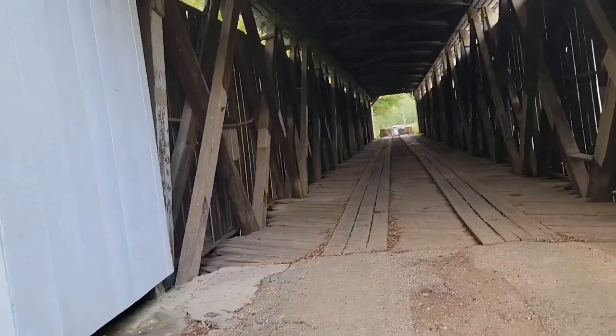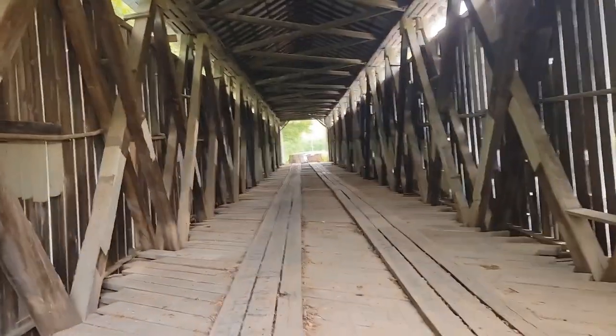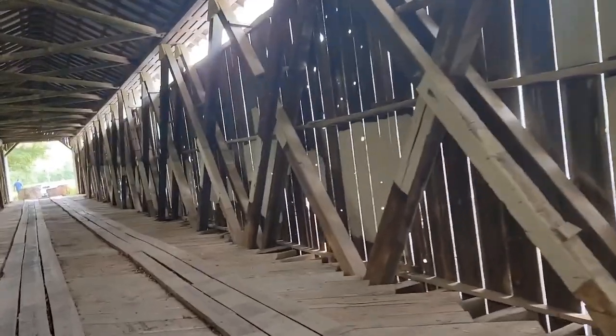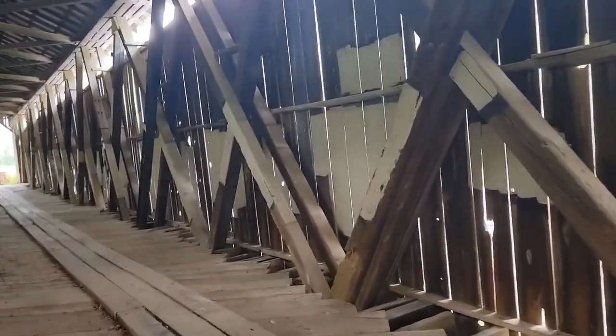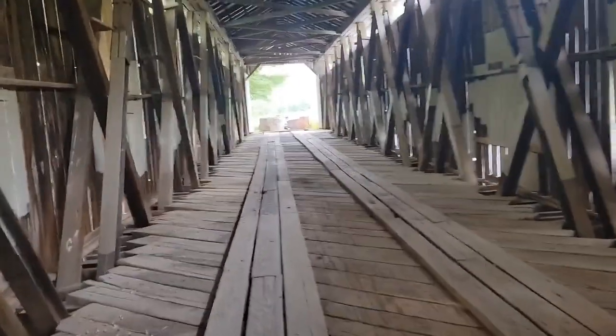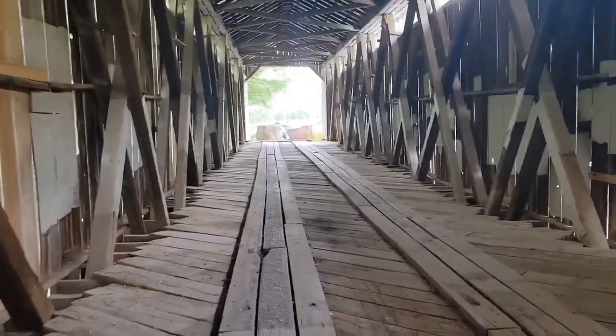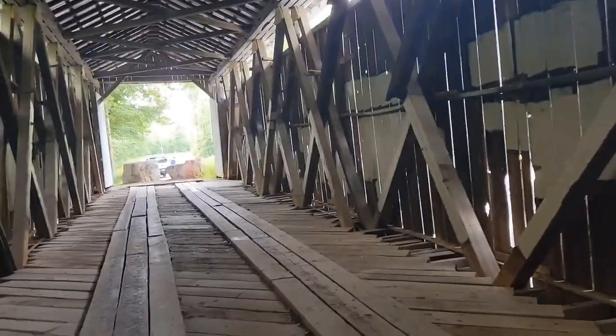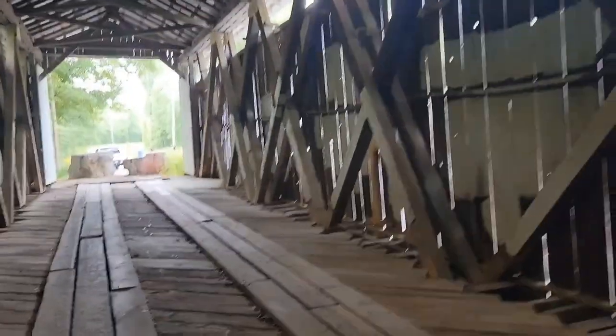I hope you guys enjoyed my little quick travel from the azalea path or azalea trail to this covered bridge — the 1800s covered bridge. Can you believe that? Thank you so much for watching, I hope you enjoyed this little video. Please like, subscribe and share my channel. It's pretty much a mixture of everything — lifestyle, sceneries and things like that. Thank you so much for watching, guys. Bye!